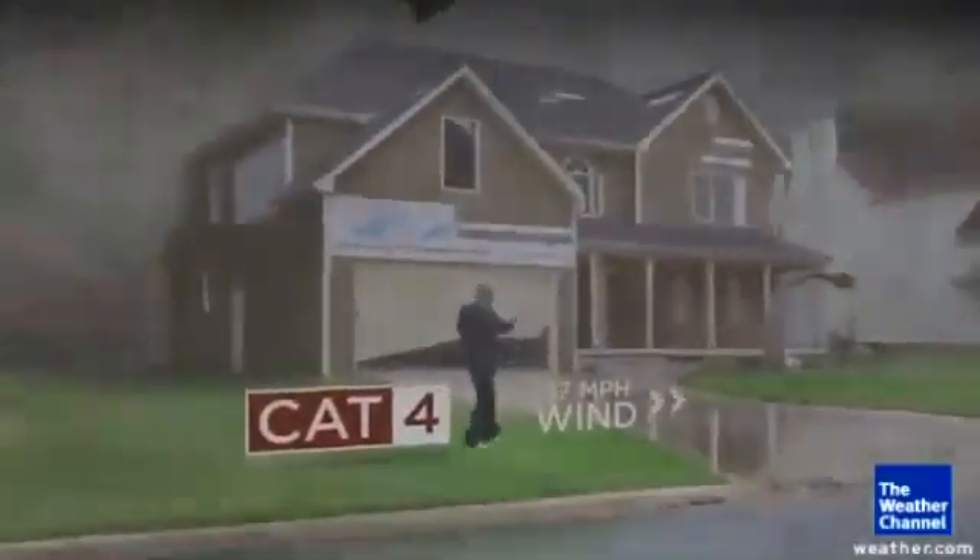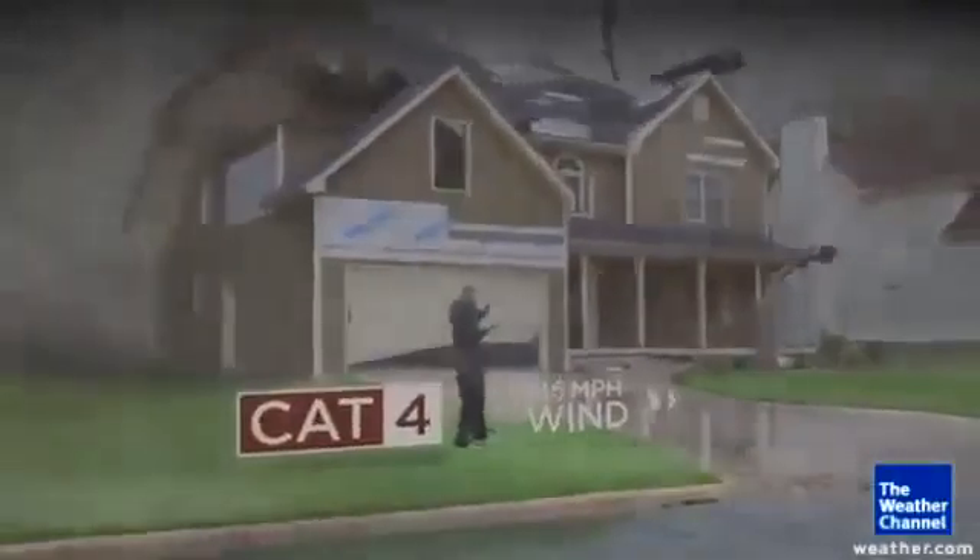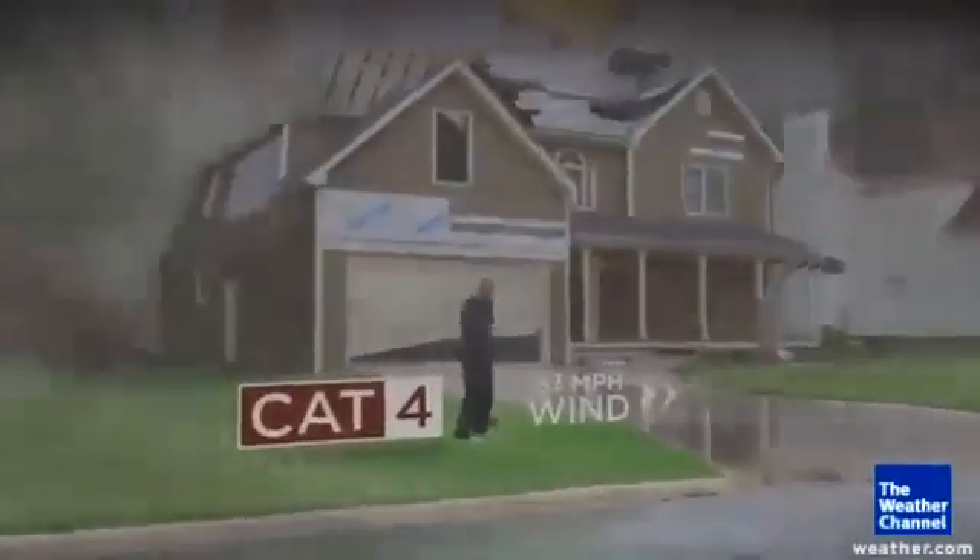Category 4 — the damage is even worse. You get most trees falling, most of your windows breaking, most of your shingles flying away.